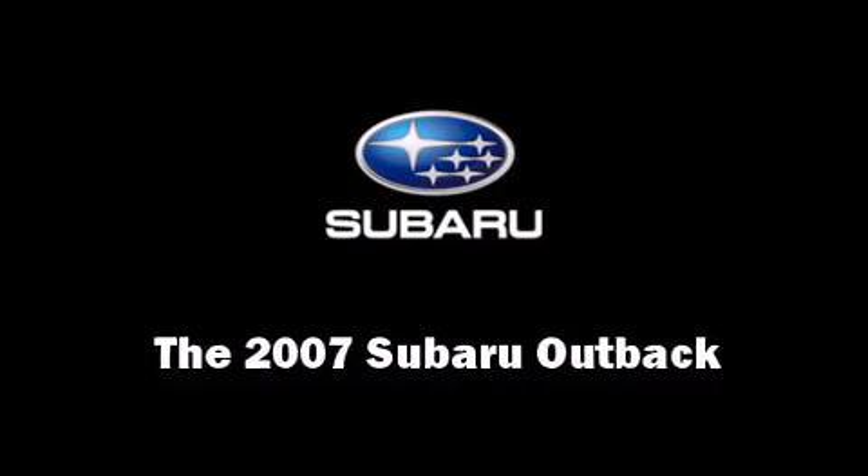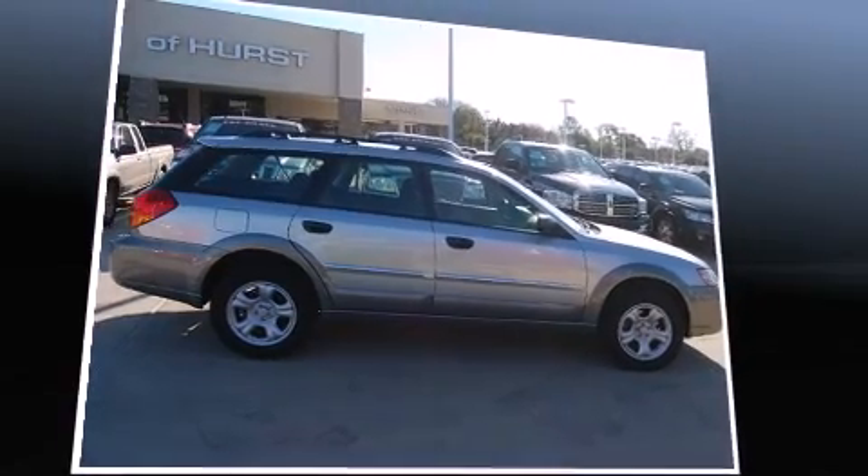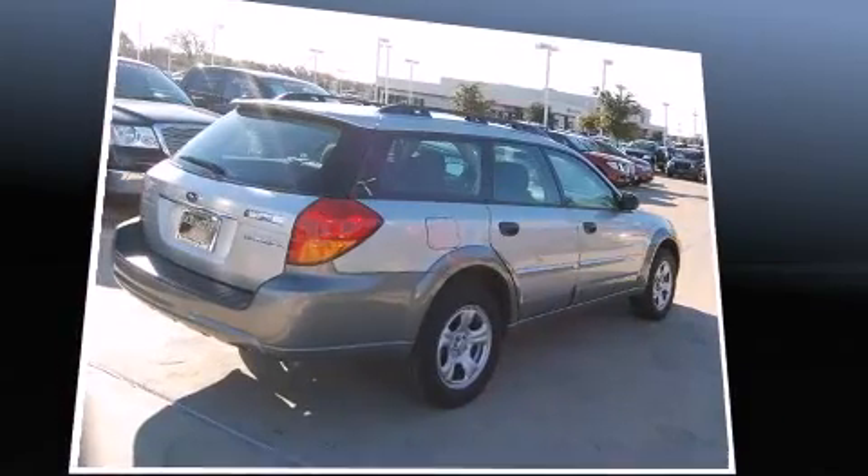Take command of the road in the 2007 Subaru Outback. This four-door, five-passenger wagon still has fewer than 60,000 miles.